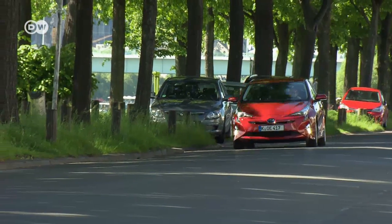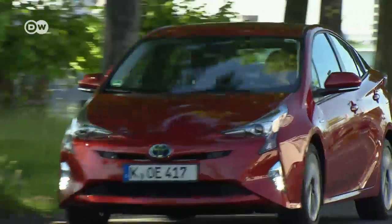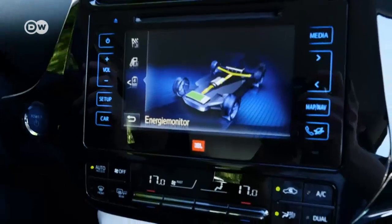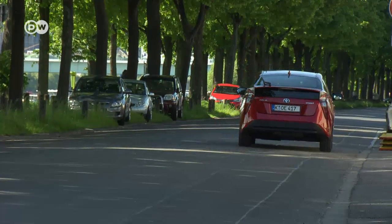Electric cars and plug-in hybrids are all the rage at the moment. But the Toyota Prius, the grandfather of them all, has been out on the road for around 20 years now. The Japanese carmaker has regularly updated the technology, of course. The current model being sold in showrooms is the vehicle's fourth generation.